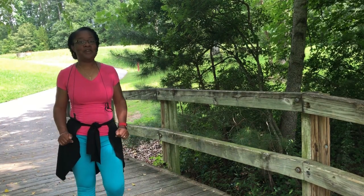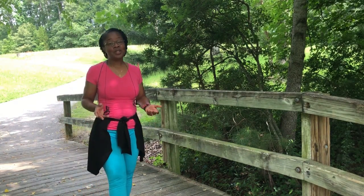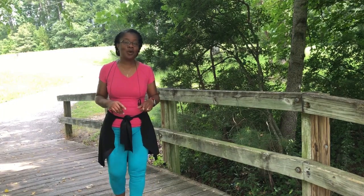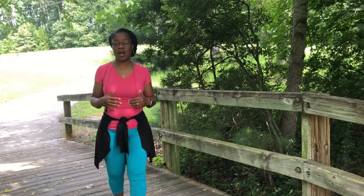Hi, I'm Cheryl and I'm in one of my favorite places — the trail. The trail is a place where I can come and commune with the Lord. The trail is also a place where I can come and just get a vigorous walk on.